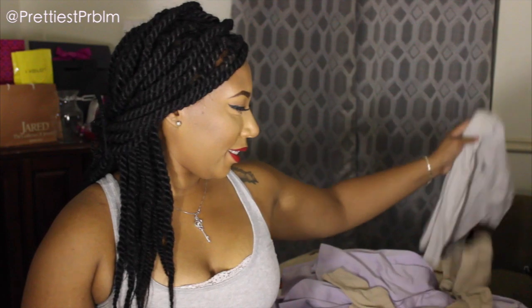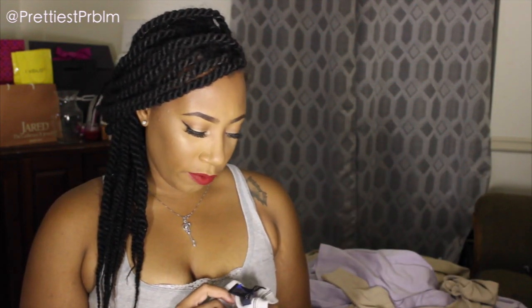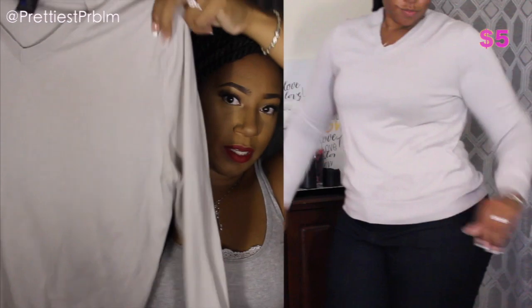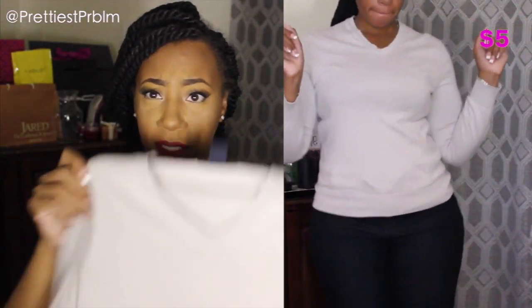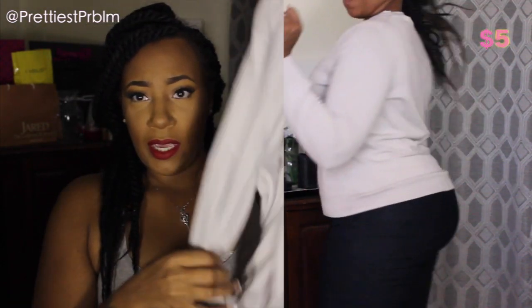Moving on to tops — first up is this Banana Republic silk-cotton-cashmere sweater. It's a plain grayish taupe color, perfect for fall now that it's getting cooler.